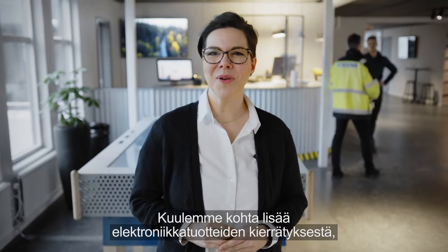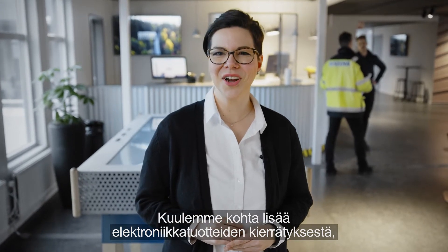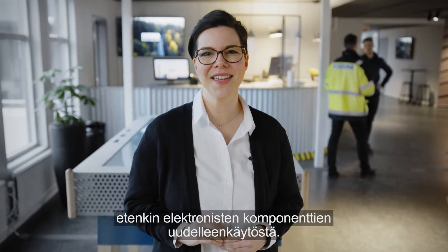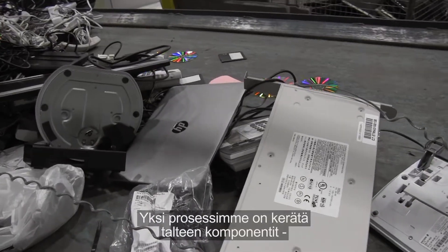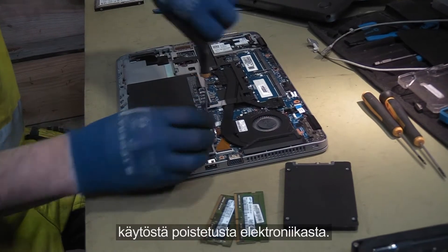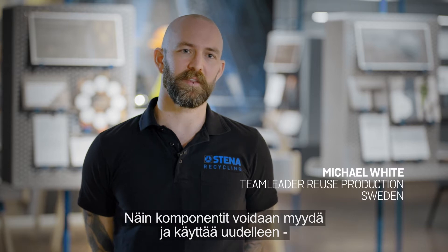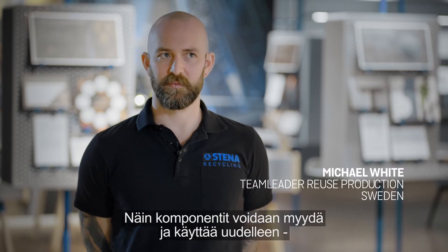We're going to be learning more about the process of recycling electronics, and more specifically the reuse of those electronic components. One of our operations is that we harvest components from discarded electronic equipment, and these can then be sold and reused in many other types of both refurbished and new products.